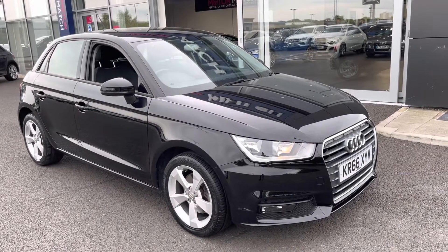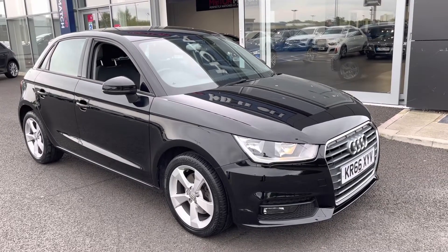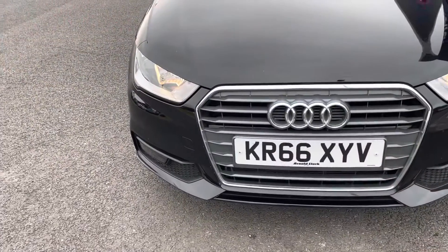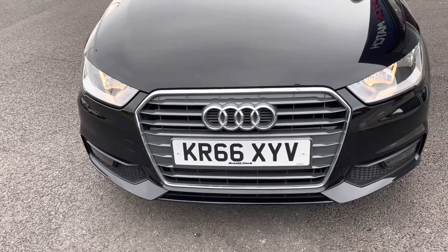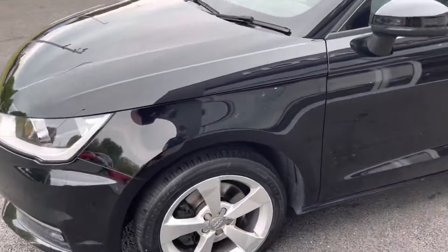If you would like to put yourself in for a test drive in this car, please give us a call on 01244 311 404. You may have noticed the fantastic paintwork — it is the brilliant black, which really does look very nice, especially with the chrome detail adding a little bit of contrast to the colour.